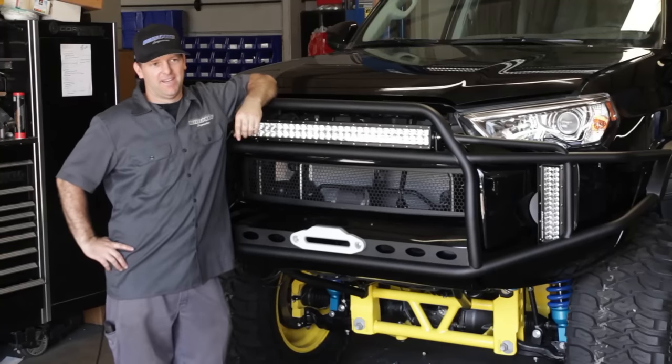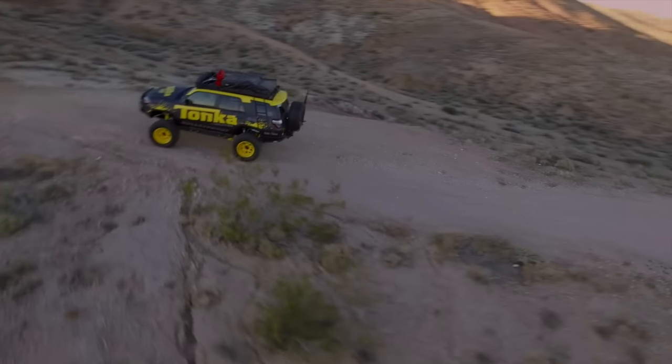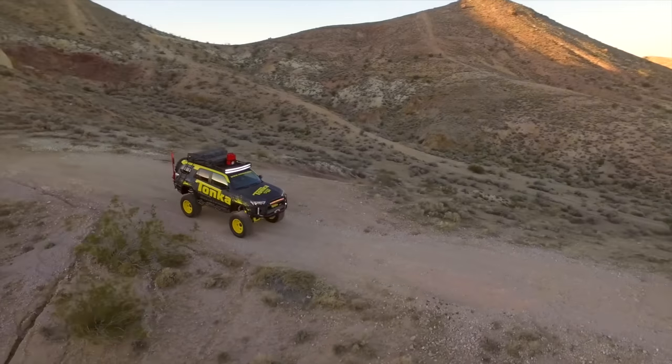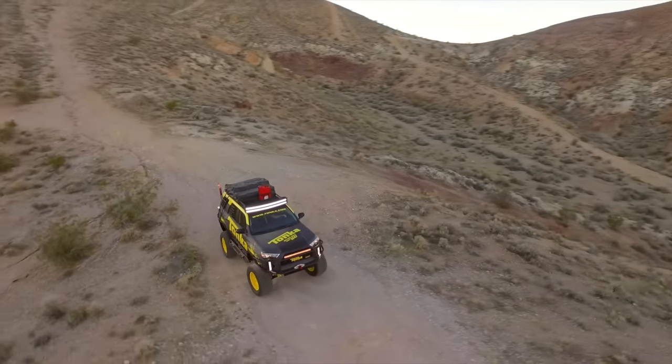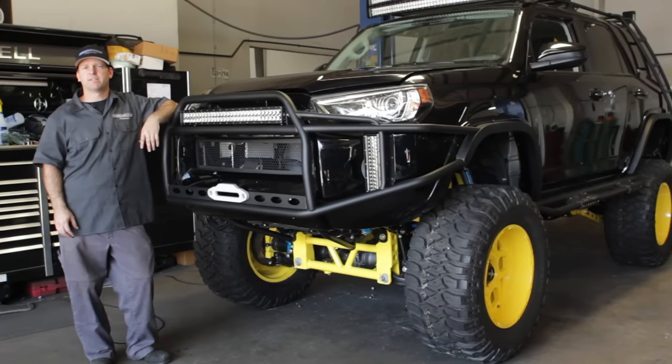Well, it's been a lot of work and a lot of hours, and it just feels good to be done with this. From the family, to myself, to probably even my son — everybody knows Tonka. It's a really cool build to be a part of. If people want to see the Toyota Tonka build, they're going to have to come to SEMA to see it. It's definitely something to come check out.